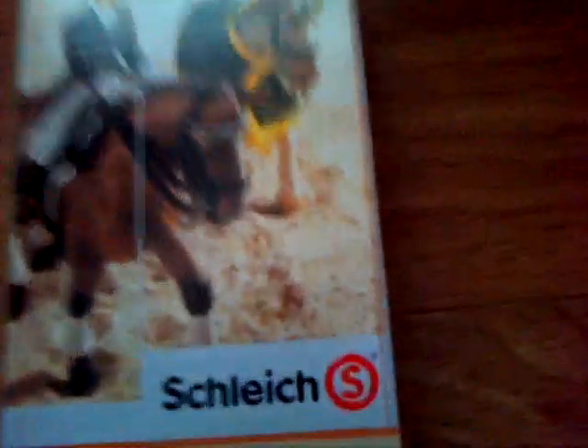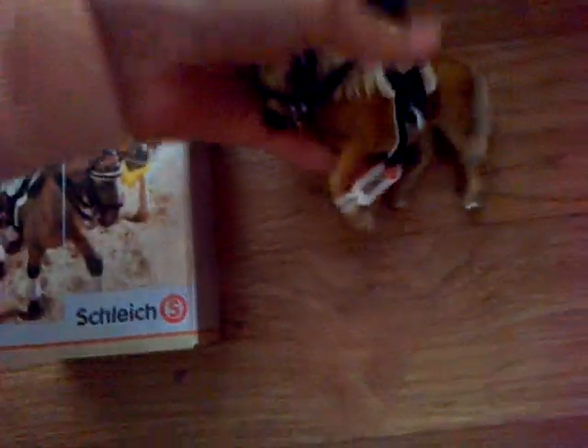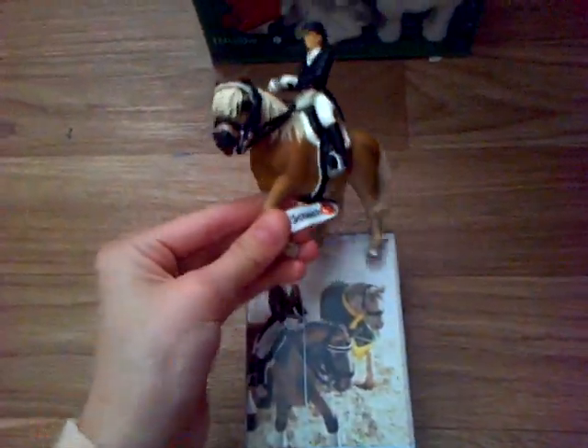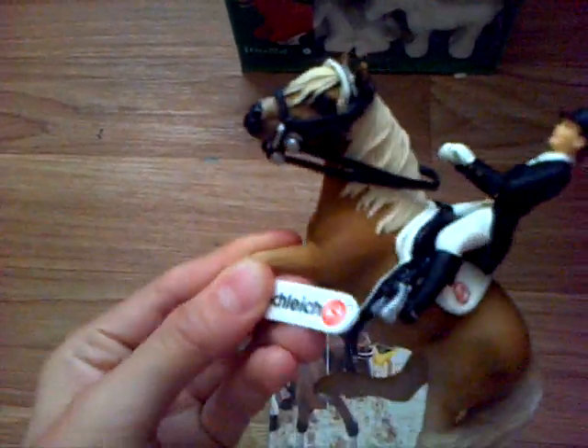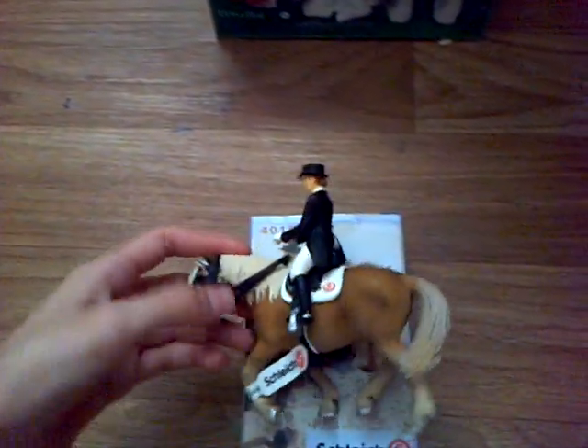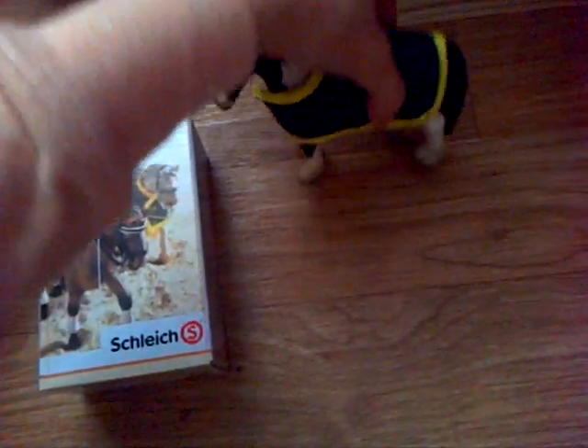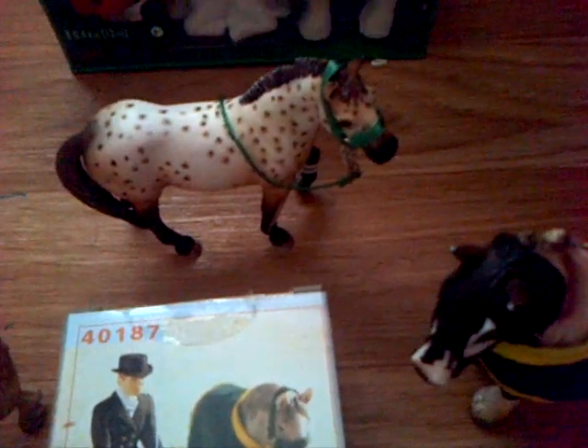I also got this dressage riding set. Here is the tack — the rider is very cool. I just couldn't be bothered to put the hands in. I put it on this mare; it just looks really cute on her. They've got the bridle, the saddle and stuff. Then the rug is on this boy — it's quite a big rug so I had to put it on him. It's very nice. And then obviously the head collar.